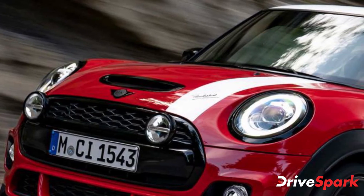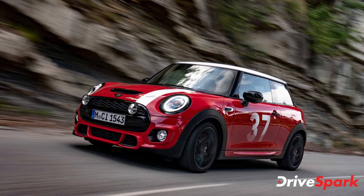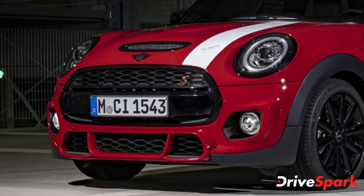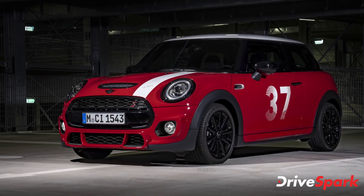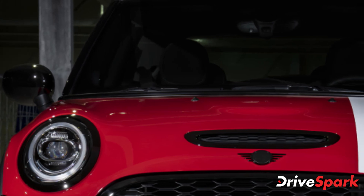Powering this pocket rocket is the 2-liter 4-cylinder turbo-petrol unit that pumps out 188 brake horsepower of max power and a peak torque output of 280 Nm. This Mini is capable of accelerating from 0 to 100 kmh in 6.7 seconds and achieves an electronically limited top speed of 235 kmh.